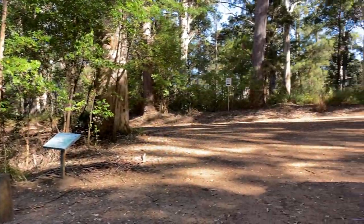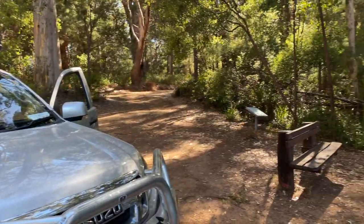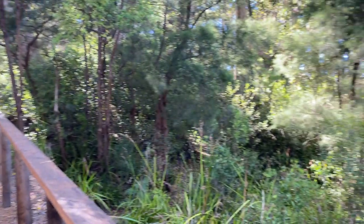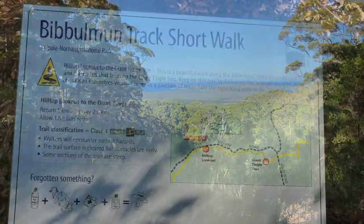We realise you can actually do a walk from here to the tingle tree that follows along the Bibbulmun Track. So if you're feeling energetic, that might be a nice way to visit the tree.